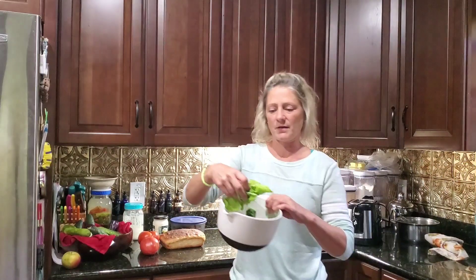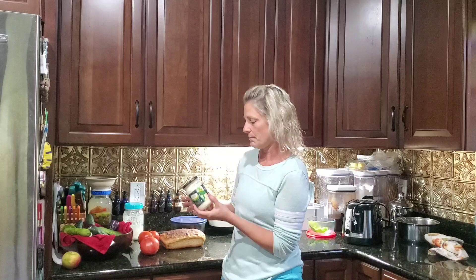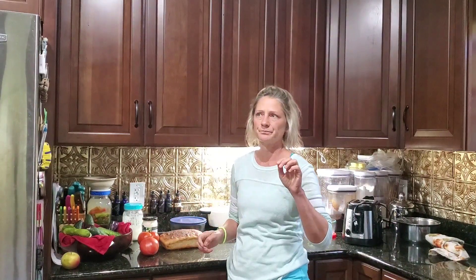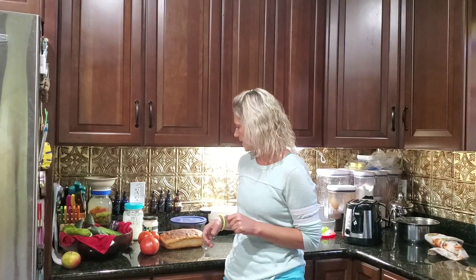I had to go pick some lettuce real quick from the garden to rinse off. The only thing I do not make is my mayonnaise, because I don't like the taste of olive oil in it. So I'm buying avocado oil and going to try a fermented mayo to see if I like that. Then it will be homemade since we have our own eggs. It's really exciting.